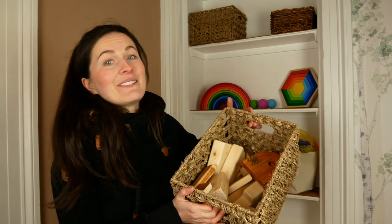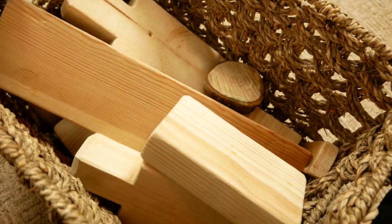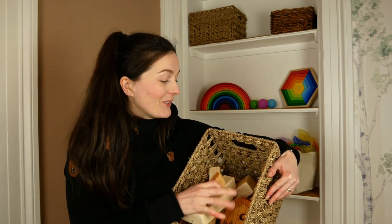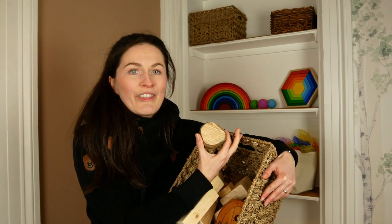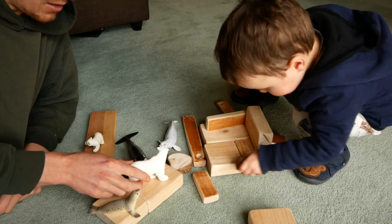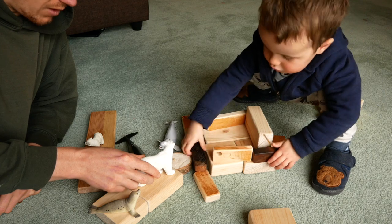While Magna tiles are on the pricier side, I also want to mention a very cheap DIY building option which Ben is loving — just random bits of wood offcuts from things you're building around the house. Tom has created all of these for Ben, just bits of wood that were sawn off what he was building. Ben is also proud because some of them he's helped to saw and sand. Even things like the bottom of our Christmas tree when it was sawn off — we've added some cute extras like a little fairy door so he can add a door to his building. When he was younger he'd just stack them; now he can build structures for his people and animals.